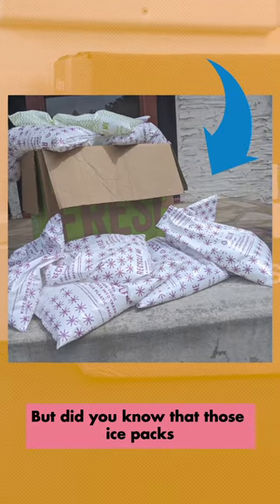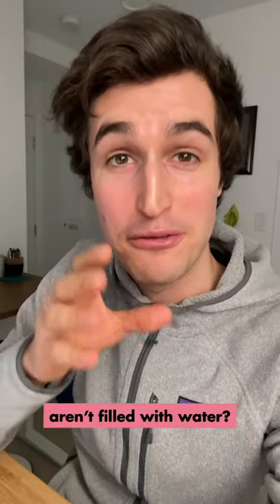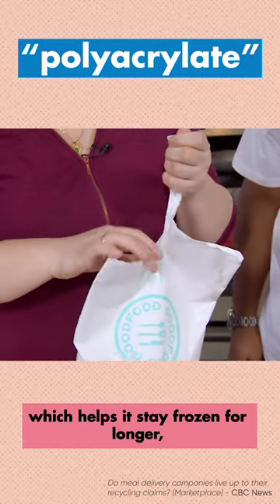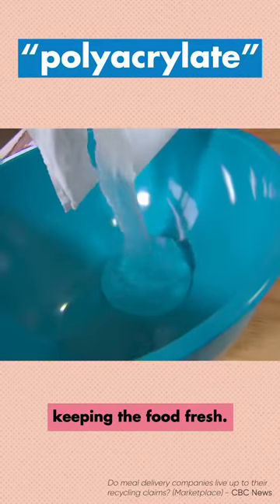Every HelloFresh meal kit comes with an ice pack, but did you know that those ice packs aren't filled with water? Inside is a mixture of water and a polymer, which helps it stay frozen for longer, keeping the food fresh.